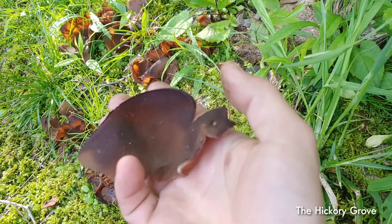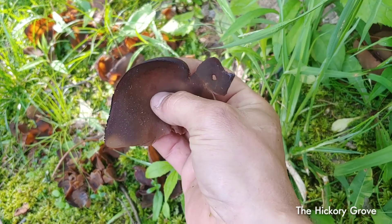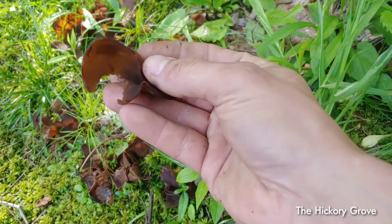They feel like a very thin rubber — like a thin rubber dishwashing glove is the best way to describe it. But they do rip apart pretty easily. As you can see, they form a cup shape into the ground, and that's where it would stem out where that rip is.